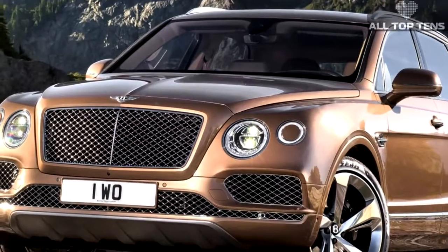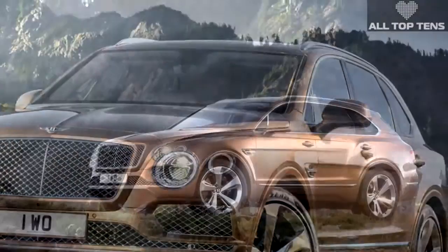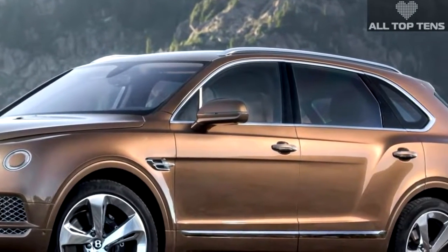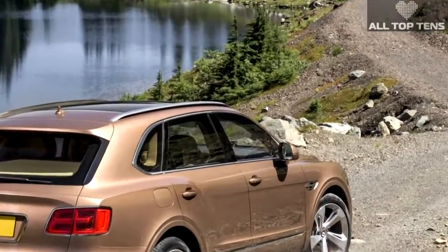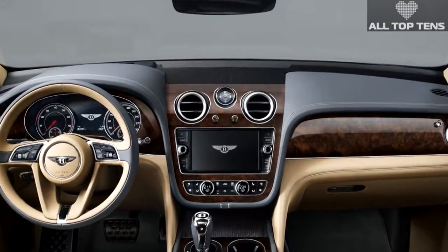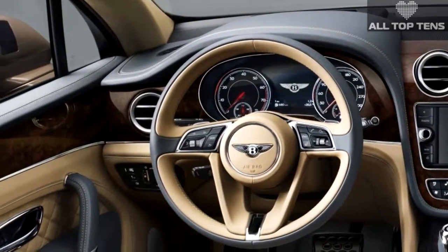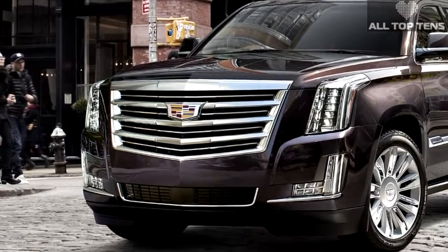For nearly a century, Bentley has been the benchmark in automotive engineering and design prowess, offering its customers beautifully handcrafted luxury cars in a truly unique and fulfilling ownership experience. For 2016, Bentley is all set to once again redefine automotive history with the launch of its new super-luxurious and fast SUV, the Bentayga. The company claims that their new launch will be the fastest SUV in the market with absolutely no compromise in luxury. The Bentayga will be powered by a twin-turbo W12 engine that churns out a whopping 600 horsepower, connected to an eight-speed automatic AWD gearbox.